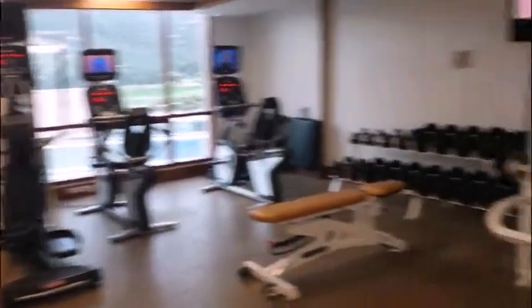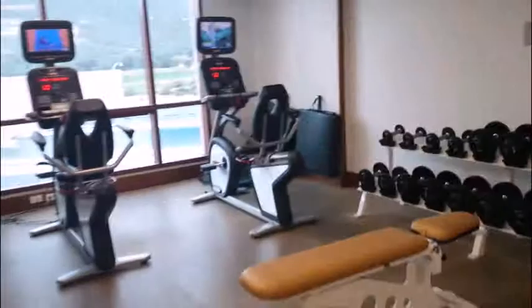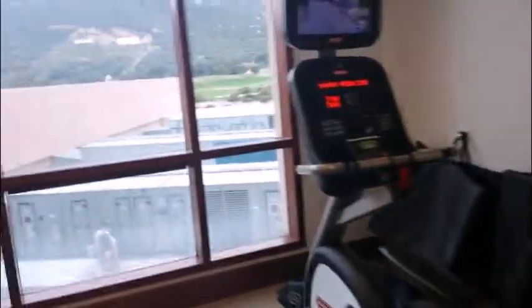The treadmills, ellipticals and bicycles, and then the free weights. I'll show you the view — it's over here. I'm out of breath. Here's the view.